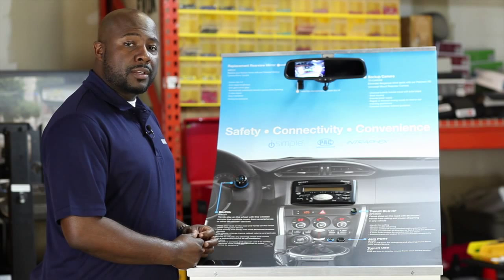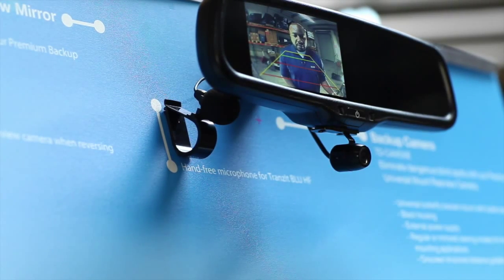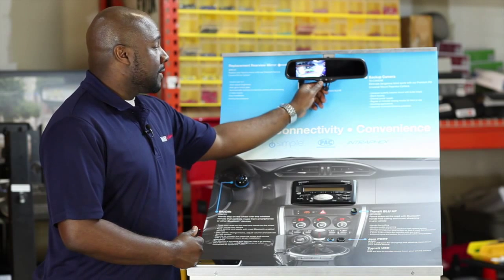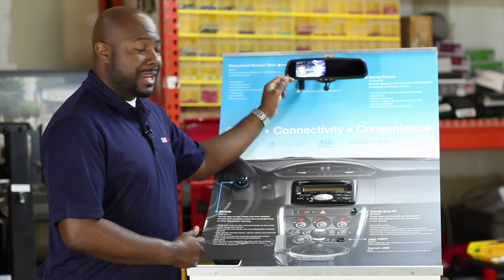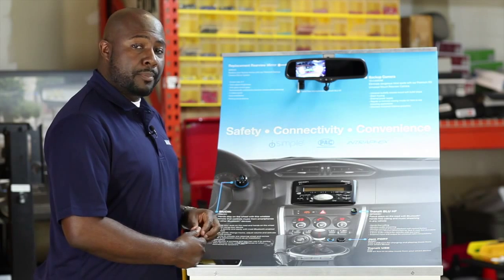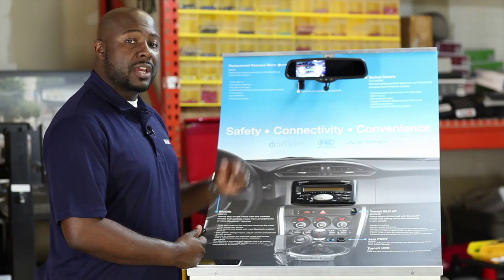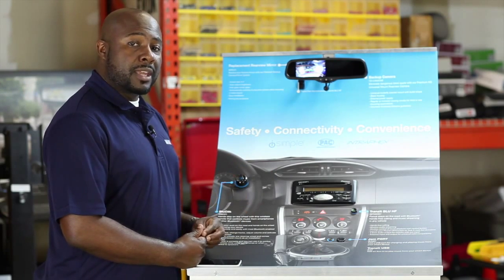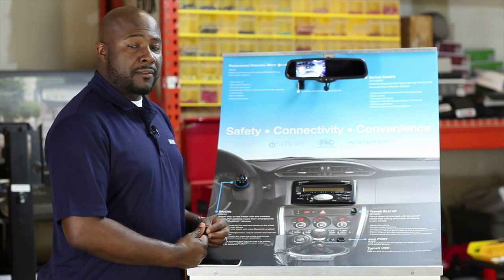The MRC-UN-01 is a universal replacement mirror that has a 4.3 high definition LCD monitor in it for use with the backup camera. This monitor has a power button to turn the monitor off and on. It also has a photo cell to detect brightness in the vehicle to dim the actual LCD screen — it does not dim the mirror. It comes with a universal tombstone mount and has two video inputs. The video inputs are also signal sensing, so as soon as the backup camera is engaged, it will switch over to that input. The other input can be used for viewing of a rear entertainment center or any other AV input source.